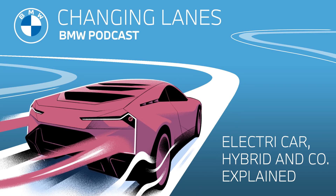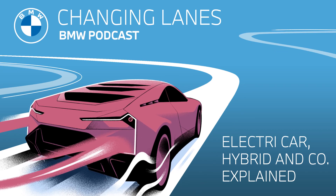You are now well-informed and ready to tackle any conversation about EVs. Thanks everyone for listening to this week's episode of Changing Lanes. If you enjoyed this episode, make sure you subscribe to our podcast for future episodes. To dive deeper into all things BMW, head over to bmw.com to learn more. I'm Sarah, and I'm Jonathan, and this has been Changing Lanes. See you next time!